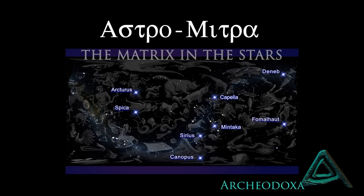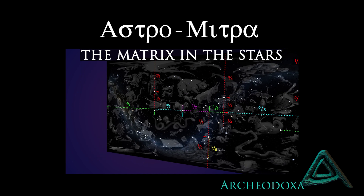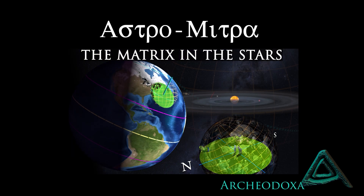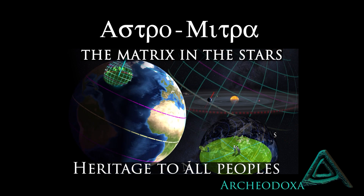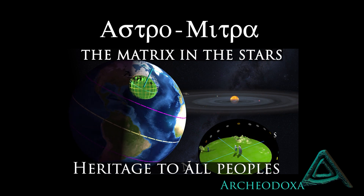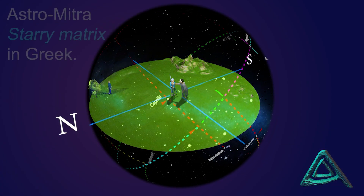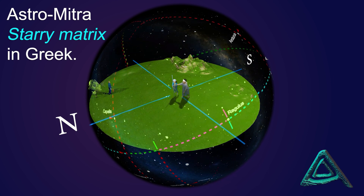Thank you for listening. In the year 2020, our team found something very interesting in archaeoastronomy and mythology. It seemed that ancient myths had recorded the way to find in the stars the ecliptic line and its two poles. We named this system, this matrix, astro-mitra.